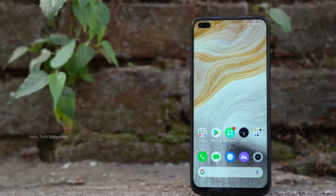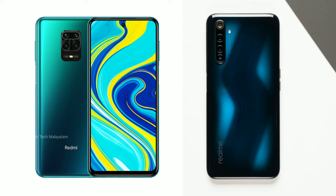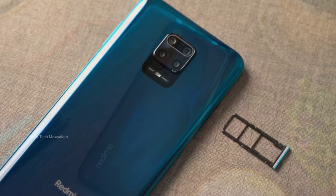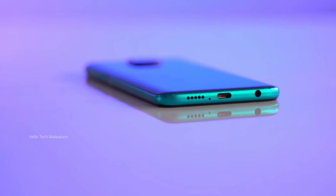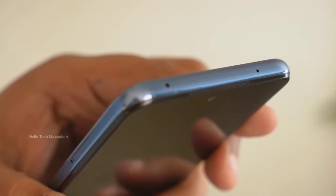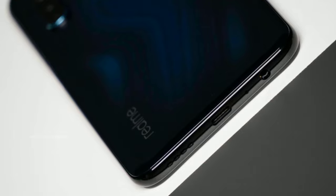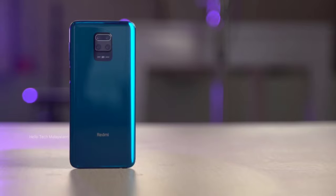This is the camera design. The Redmi Note 9 Pro Max has a glass design on the back.